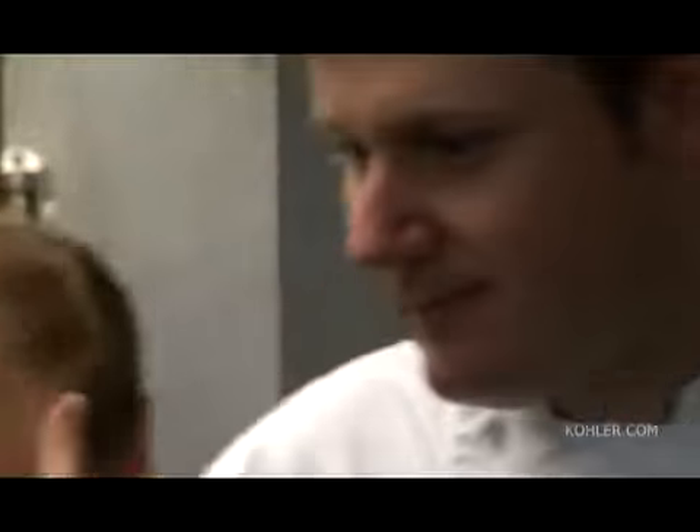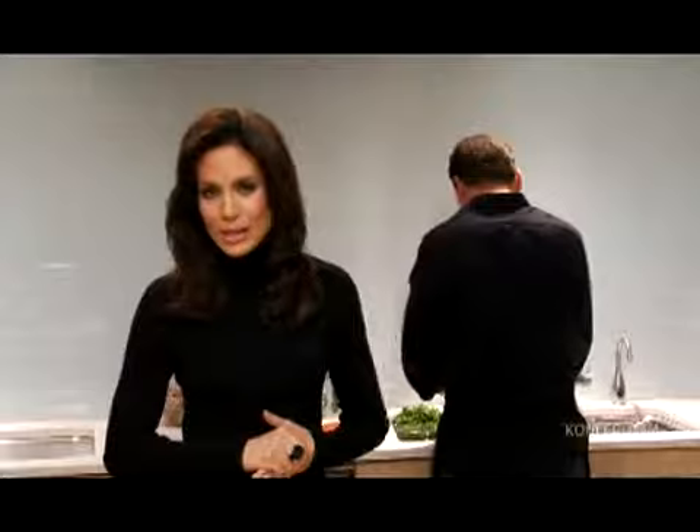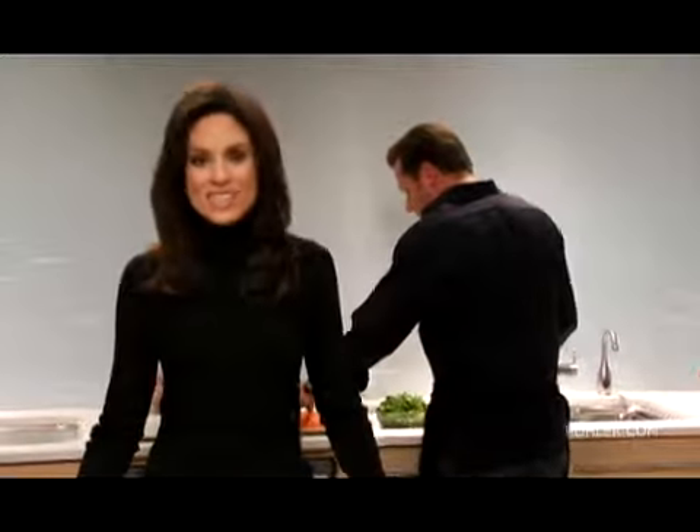Although he typically spends his days as executive chef in the kitchen of the renowned American Club, today Chef Ulrich Koberstein has agreed to moonlight with us here in our cook's kitchen.